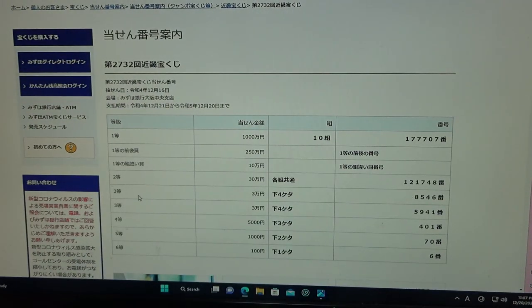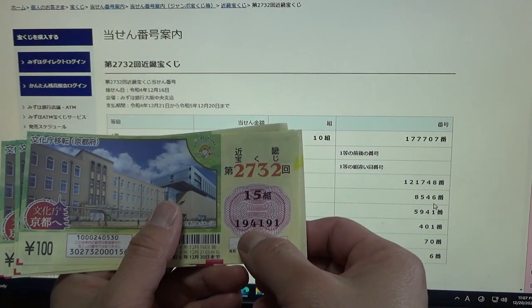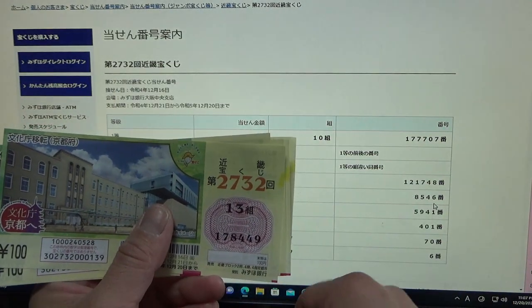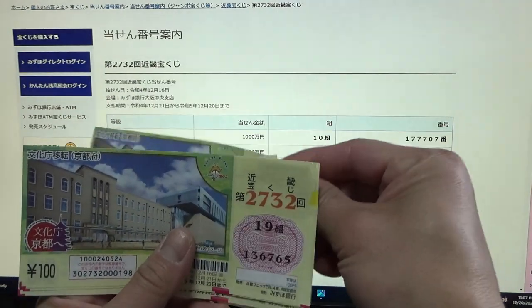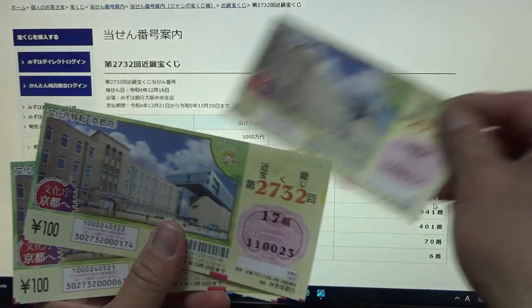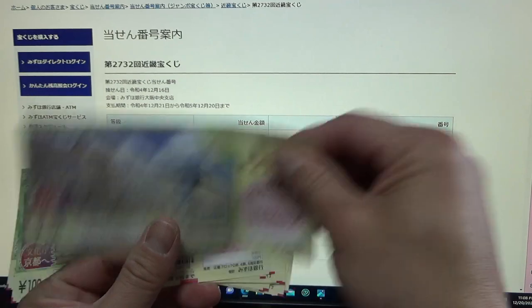To win the first third prize, Juman-en, the last four numbers of your ticket must be 8546. I have 4191, 1320, 8449 — nope — 5478, 2607, 9736, 6765, 3894, 0023, 7052. No good.